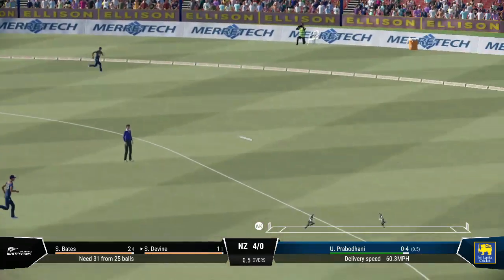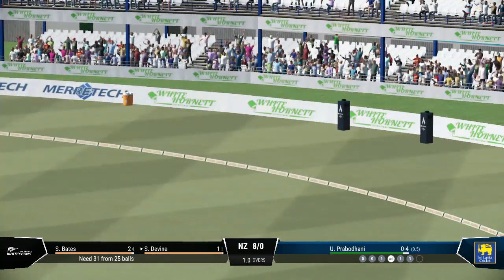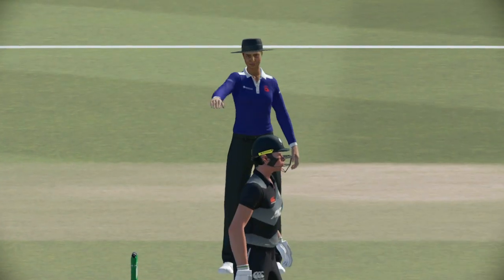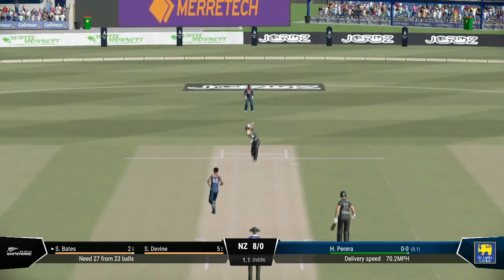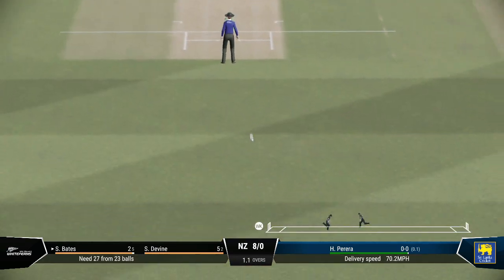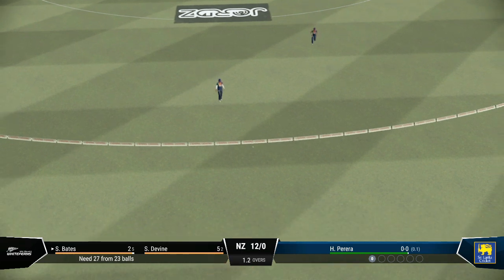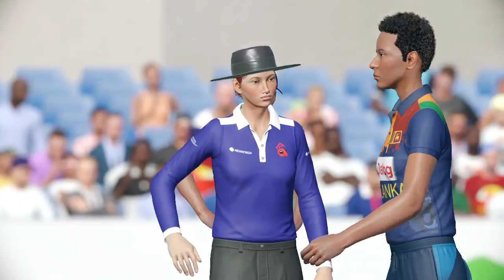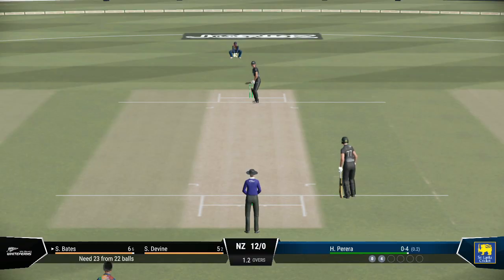Nice shot — you just can't hit it any better than that. Beautiful shot, no chance at all for the fielders. Found the middle of the bat, great timing. Lovely front foot shot that's raced to the boundary. This delivery just needs to be pitched up on a good length — too short and you'll get punished on this pitch.